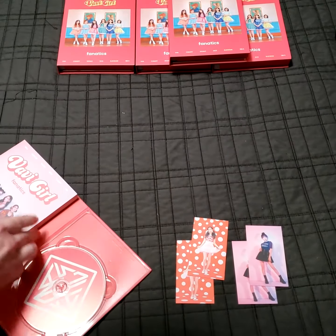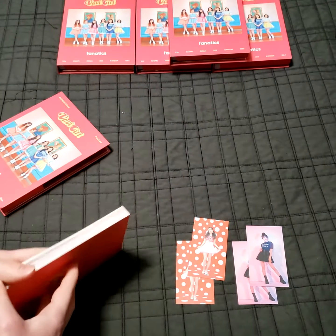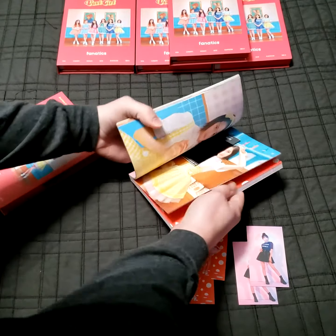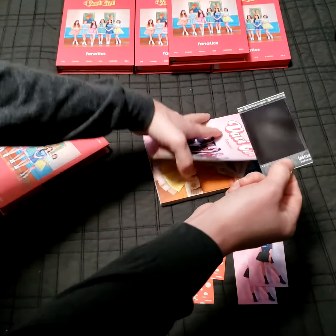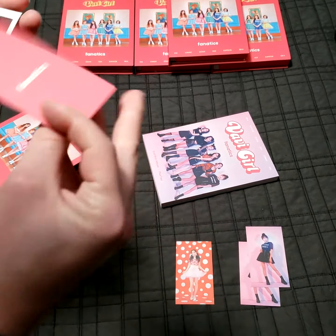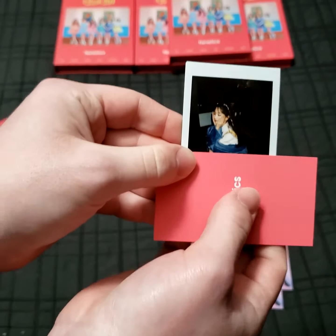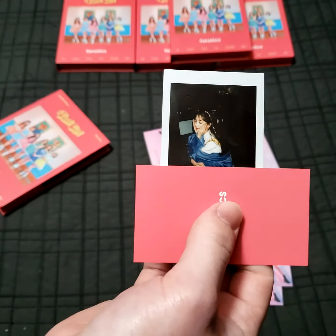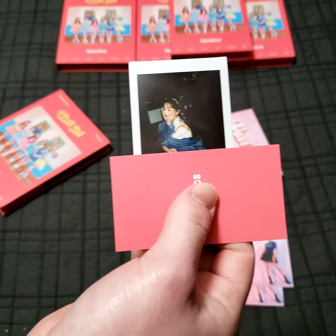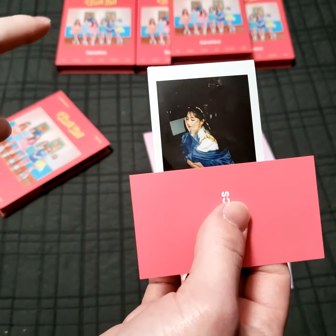Okay, and here's my last one. Hopefully I can pull a number I haven't pulled already. Oh, no way! I pulled a Polaroid, and I'm just going to cover it in this video — I'll probably do another one and show the whole thing. Oh my god, I'm so excited! Sorry, I'm trying to be quiet because it's late at night and I live with my family, so I don't want to wake them up.